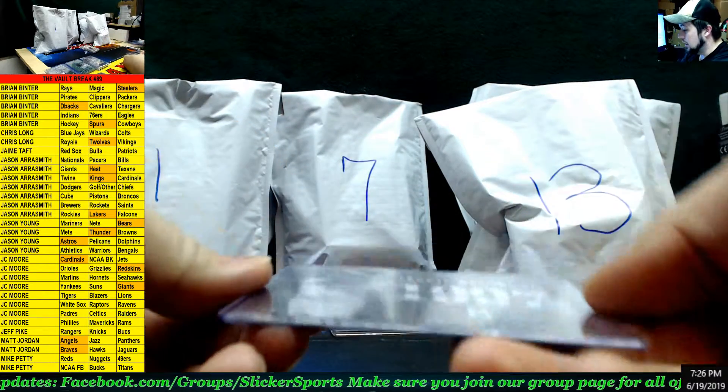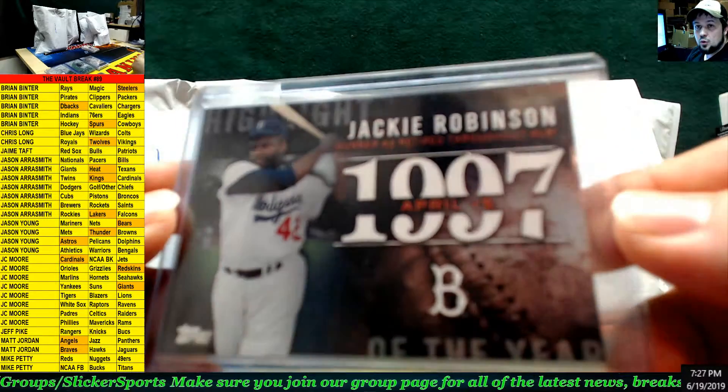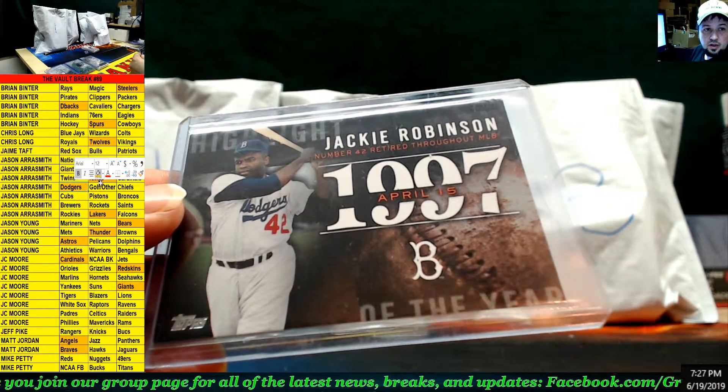Next up — Jackie Robinson insert, retired number insert, going out to the Dodgers. That goes to Jason.